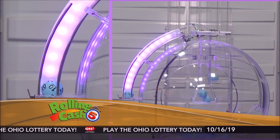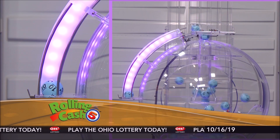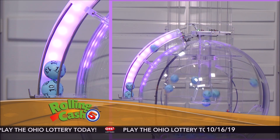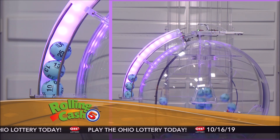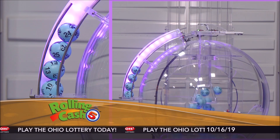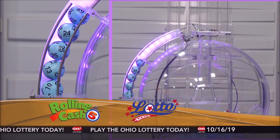First up we have a 10. And that's followed by a 13. Then we have a 25. Which is followed by a 24. And finally a 26.